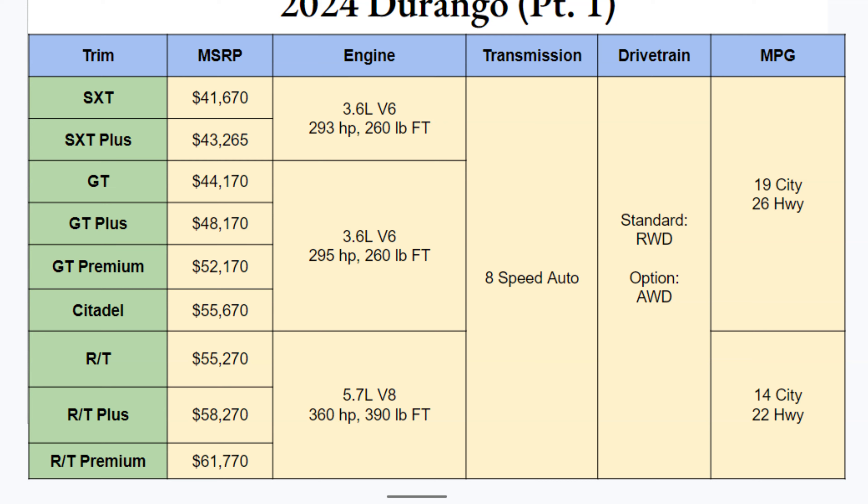For the first time ever there are going to be two charts to go through all of these trim levels on this Durango — there are so many to look at. Here's part one, ranging from the SXT through the RT Premium. This will cover all the SXT, GT, and RT trims, with price points ranging from $41,000 to $61,000.